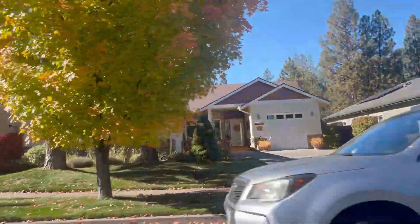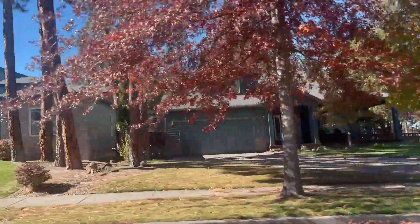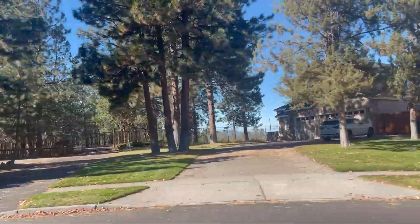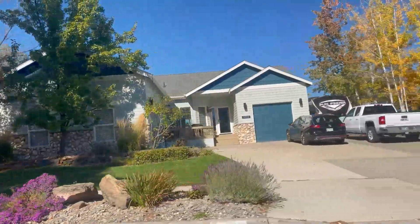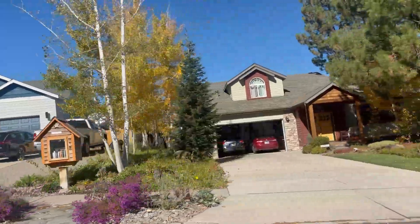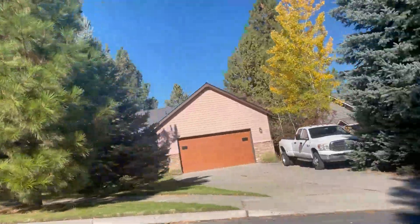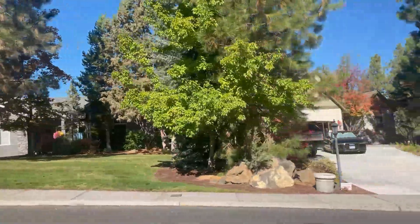This whole subdivision sits up on a bluff right above the Deschutes River and the canyon. As you get higher and higher up into it, the houses get more and more expensive. But this area of Southwest Bend off Brookswood is absolutely a very sought-after area. If you're thinking about a place with a slightly older home and a bigger lot, then this is definitely a go-to area for you.